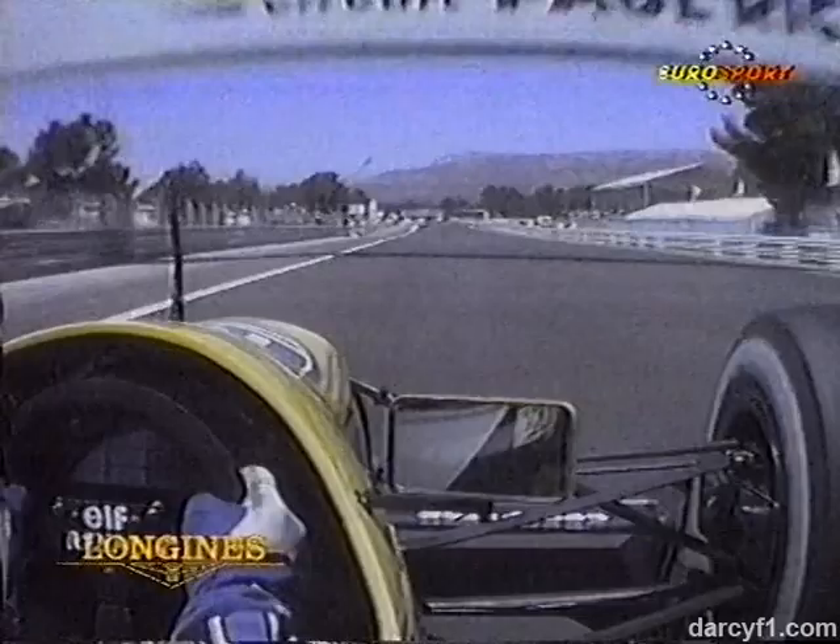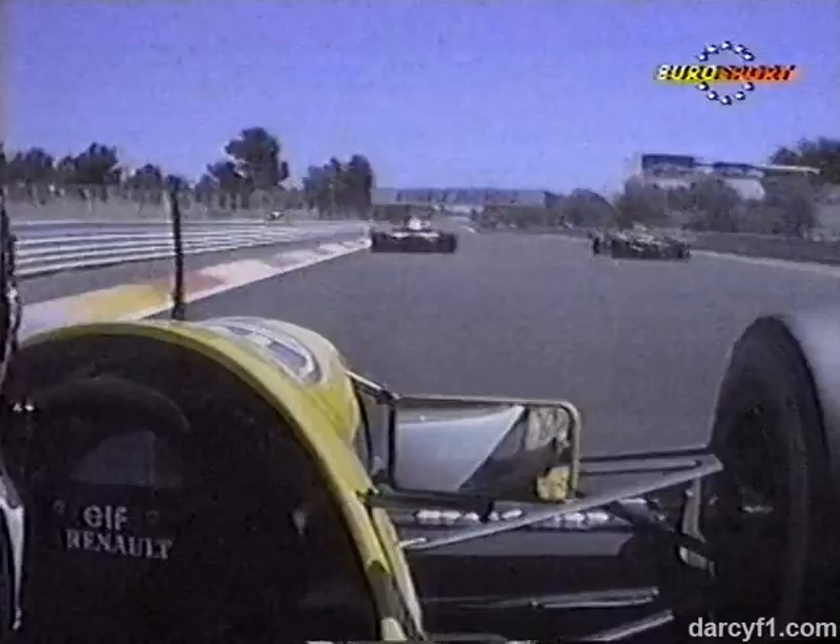All the way down to second gear — this is a very slow part of the circuit. Into third gear now, and we're entering the fastest part of the circuit, the long back straight. A couple of cars in his vision; getting past them without any trouble.